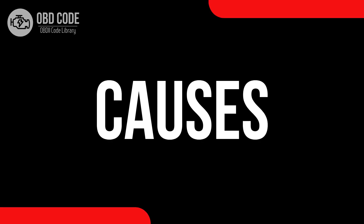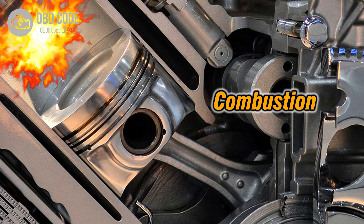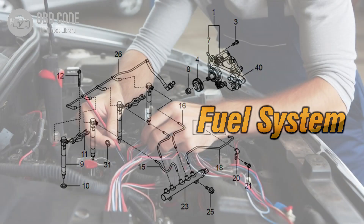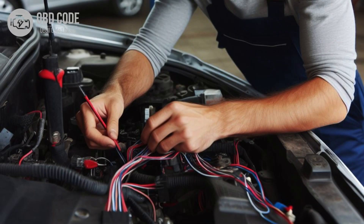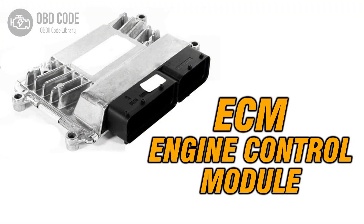Causes of the code P0363: 1. Faulty ignition system components. 2. Issues with the fuel system. 3. Wiring or connection problems. 4. Problems with the engine control module, ECM.